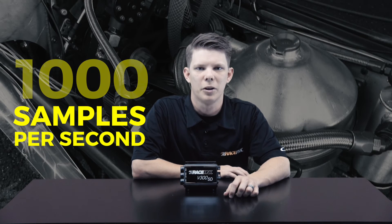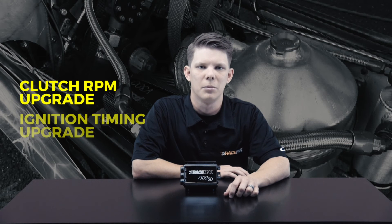With the powerful V300SD data logger, there are many different options that can be added. For instance, the V300SD comes with a dedicated high speed analog port allowing you to purchase a shock travel monitoring system as an upgrade that can sample data at up to 1000 samples per second. Other upgrades include the ability to monitor clutch RPM and overall ignition timing.